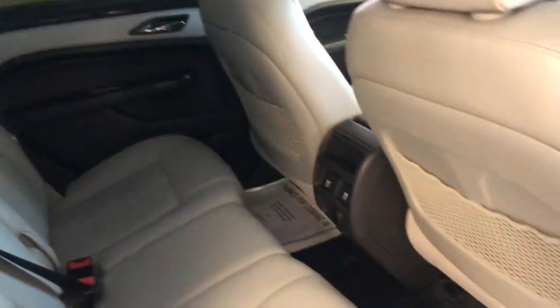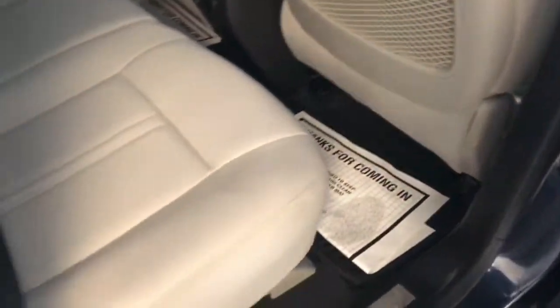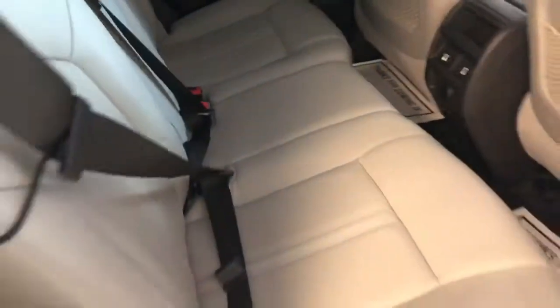This is a mid-size SUV segment with five-passenger ability. You can see there is very ample leg, hip, and shoulder room for your rear occupants. Very clean interior there as well.